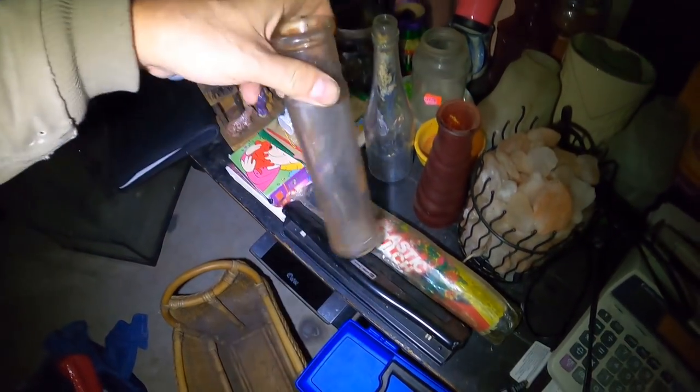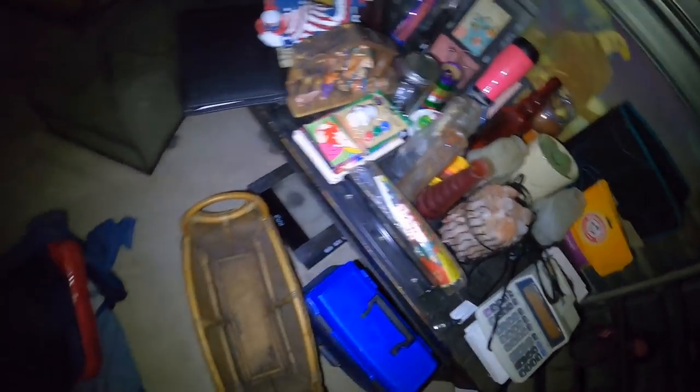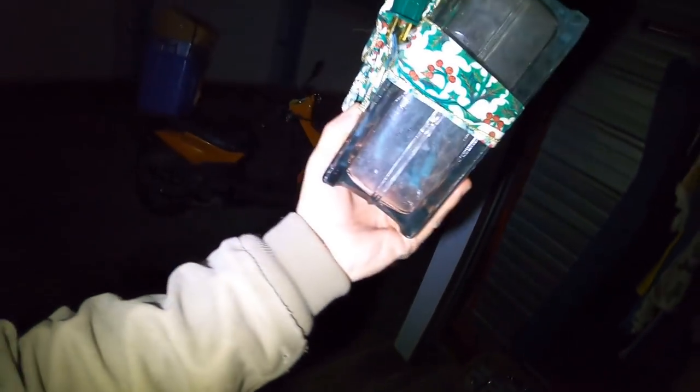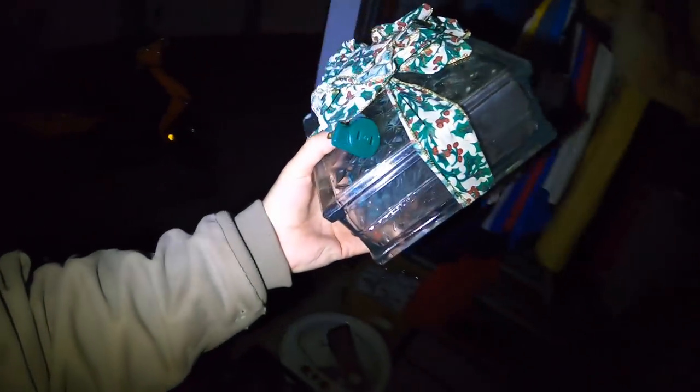There's another one of those old bottles — found in the same batch as these two here. A little holiday decoration that's got Christmas lights in it. Nice little square block glass. Let's put this guy right down here.